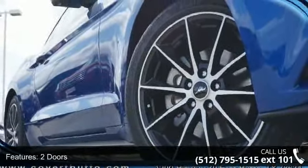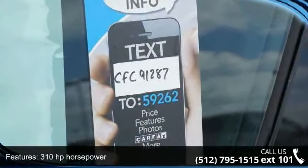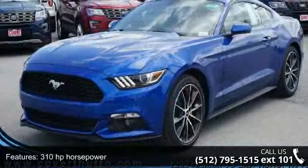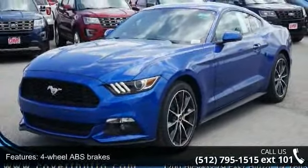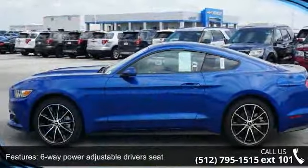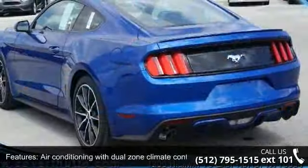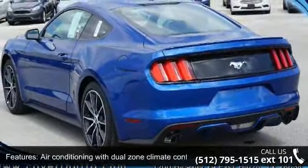This vehicle's top features include two doors, 310 horsepower, four-wheel ABS brakes, six-way power adjustable driver's seat, air conditioning with dual-zone climate control, audio controls on steering wheel, Bluetooth, clock, in-radio display, compass and compressor, intercooled turbo.